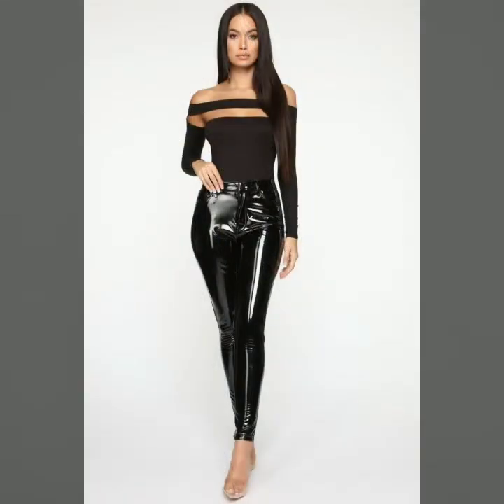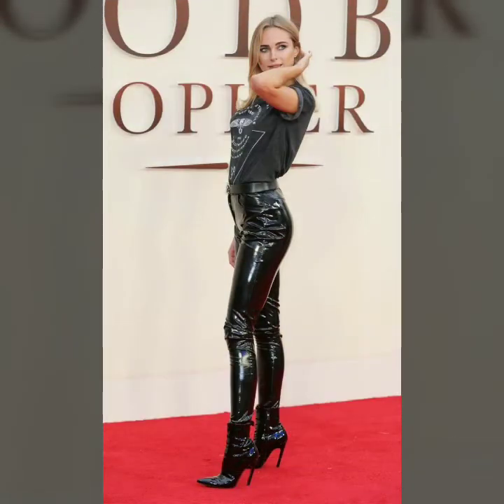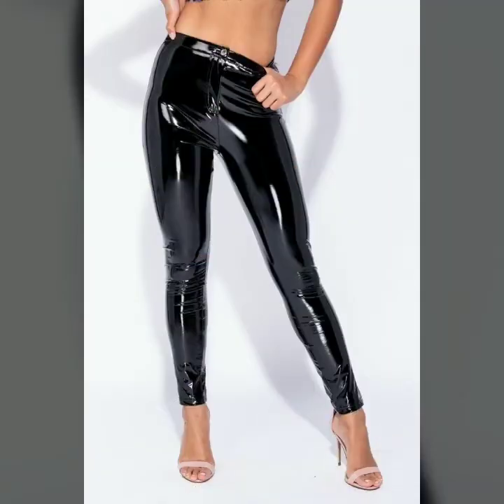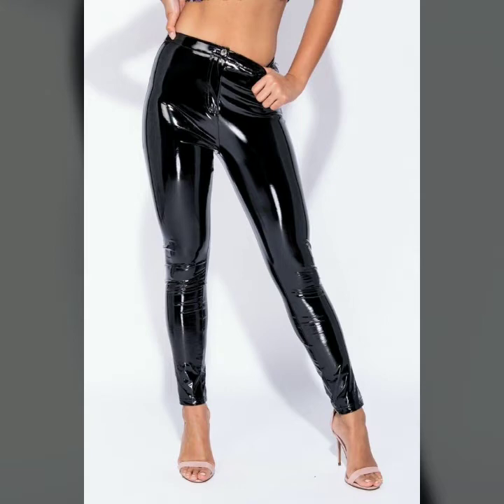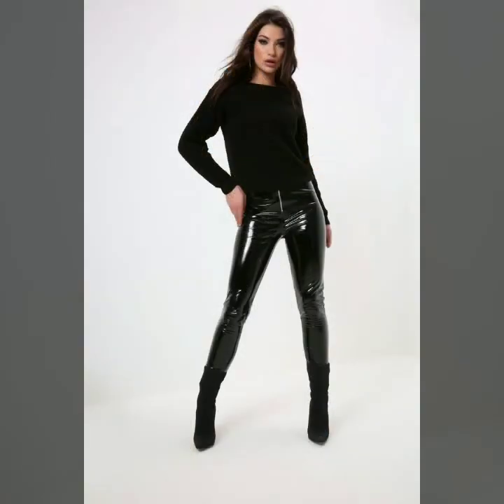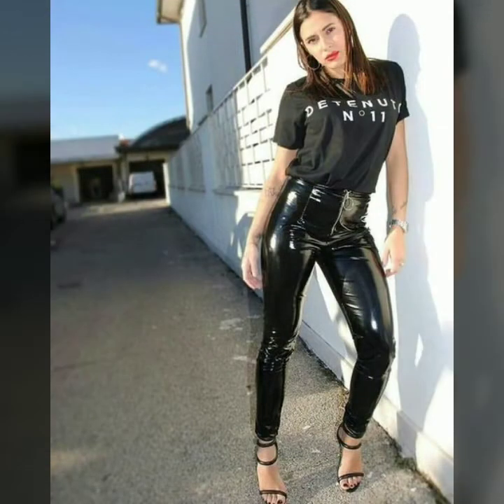Friends, vinyl leather leggings and shiny leather leggings are in trend. They look very beautiful and very stylish. Young girls and teenager girls love to wear them — in these leggings they look very attractive and stylish. You can try different colorful blouses and tops with these vinyl leather leggings. You can try jackets, long coats, and different colorful tops and blouses — in all these outfits they look very beautiful and stylish.